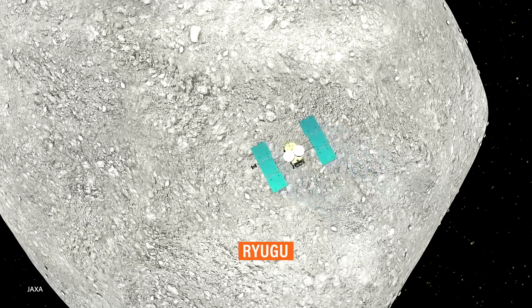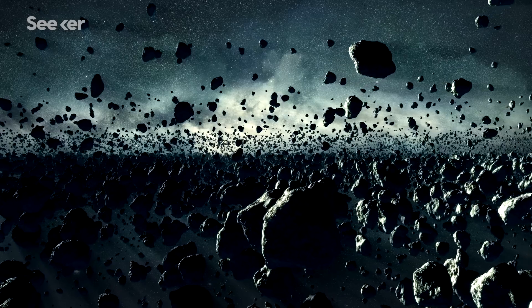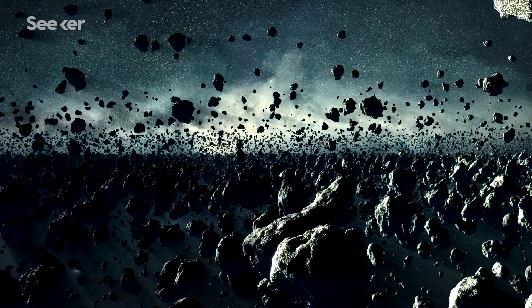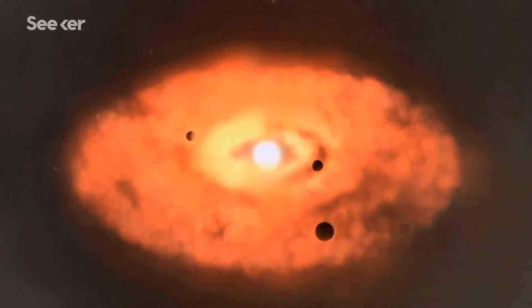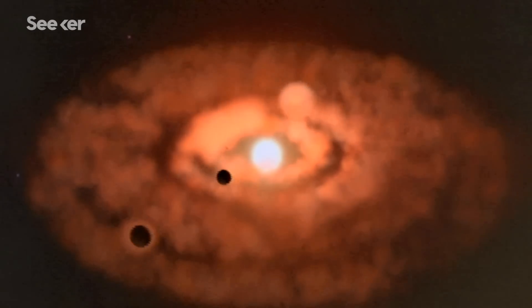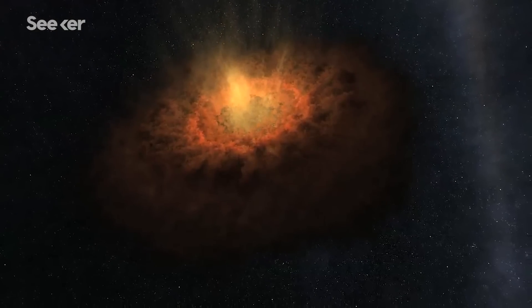Ryugu is one of the smallest objects ever visited by a spacecraft, but it's worth going to because C-type asteroids are some of the most ancient objects in our solar system. Scientists speculate that they were created during the violent beginnings of our solar system's formation, and could also carry the building blocks of life.